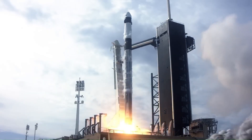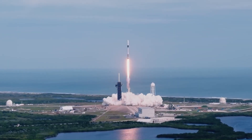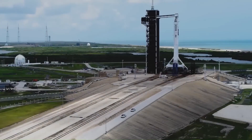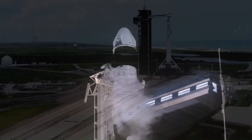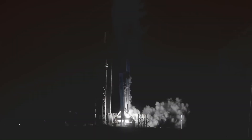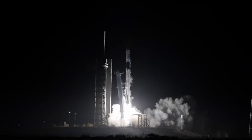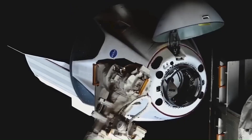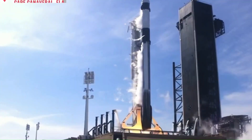SpaceX advanced quickly. Dragon flew its first uncrewed test mission to the International Space Station in 2019, and in 2020 it began carrying astronauts. Since then, SpaceX has flown dozens of missions with crew, private passengers, and cargo. Dragon now has a strong safety record and is the main way NASA transports astronauts to space.